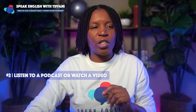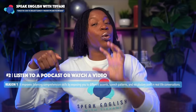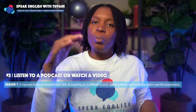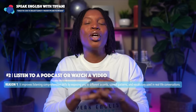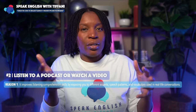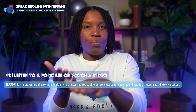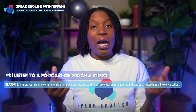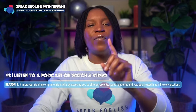Here are three reasons why this tip is so important. Reason number one: it improves your listening comprehension skills by exposing you to different accents, speech patterns, and vocabulary used in real-life conversations. One of my students said that when she first joined the academy, she wasn't able to understand people with different accents, but now it doesn't matter where a person is from — she can understand them. The more you listen, the more your listening skills will improve, and this will affect your English fluency.